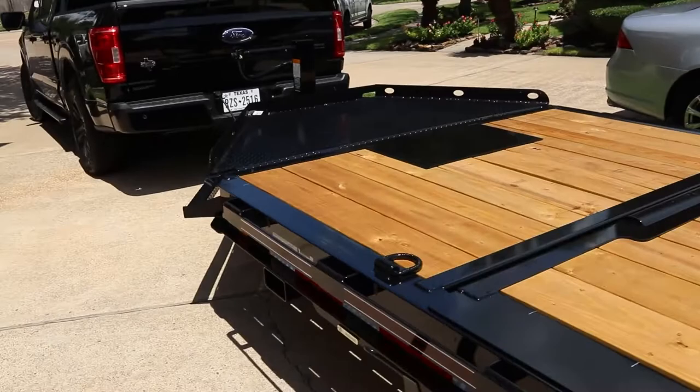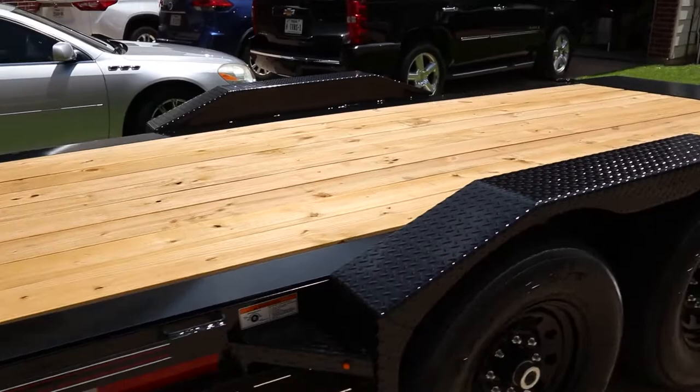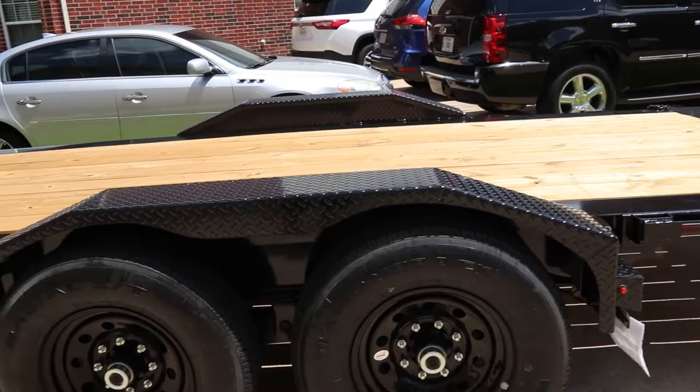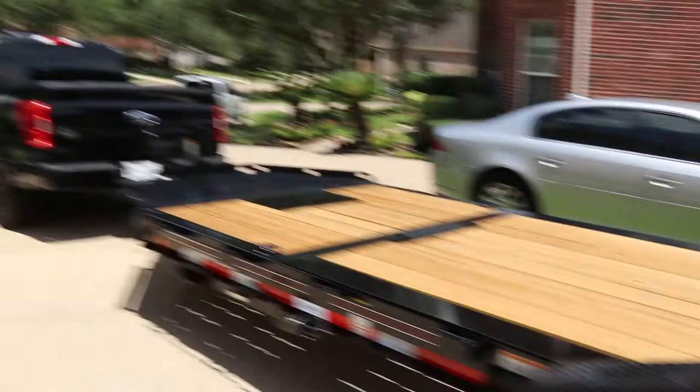Super smooth and easy to tie things down on a trailer like this that has these rub rails. Marker lights, eight-lug wheels — like I said, 7,000-pound axles, this is a 14,000-pound trailer. So this would be plenty enough to do anything with a half-ton truck like we have. The two prominent trucks are going to be this 2022 F-150 and my 2021 F-150.